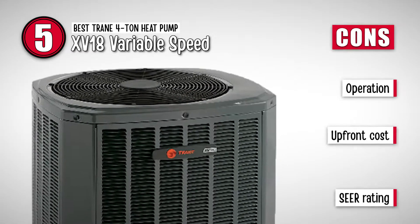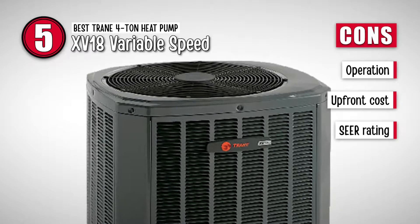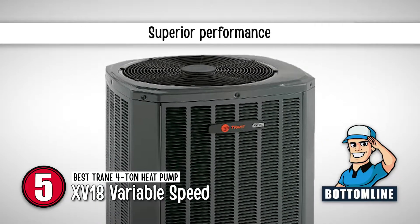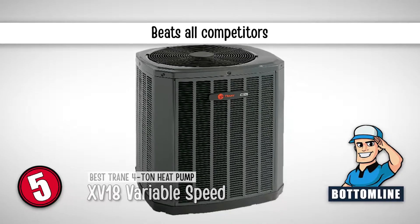However, it's not easy to operate, it has a high upfront cost, and it doesn't have the highest SEER rating. The bottom line is, it's a great product, it has superior performance, and it has beaten all similar products from its competitors.